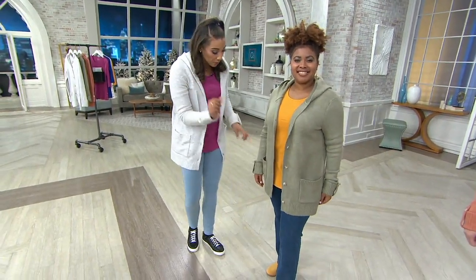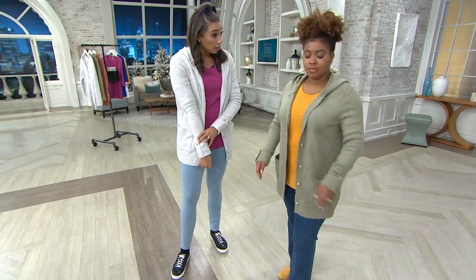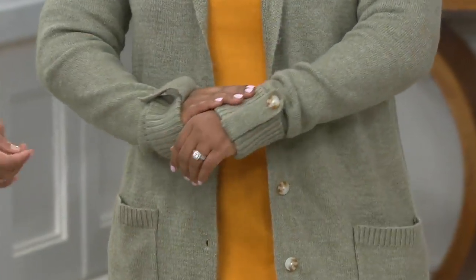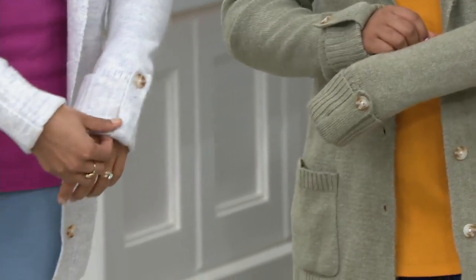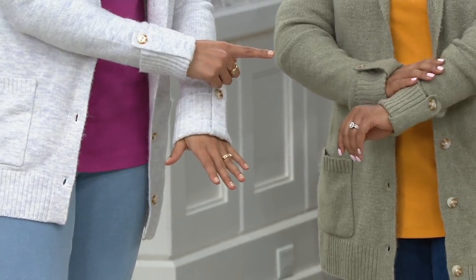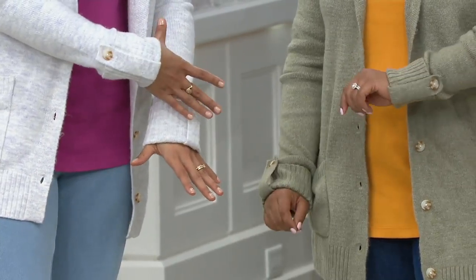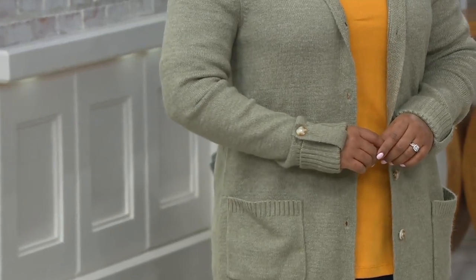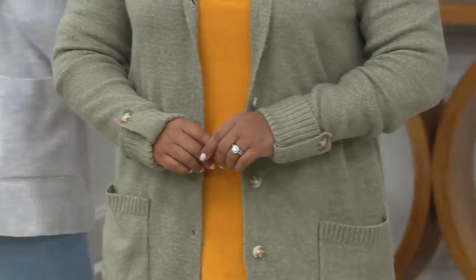The sleeve length is long, and I just want to tell you — I have really long arms, so it's actually shocking that these fit me, because normally they're not this long. Talia has a little bit shorter arms than I do, but it doesn't look like it's overpowering her at all. If you like a longer sleeve length, this actually might be the one for you.